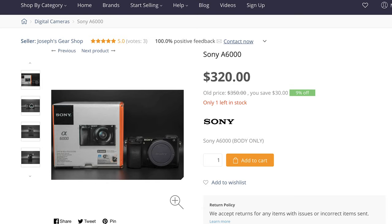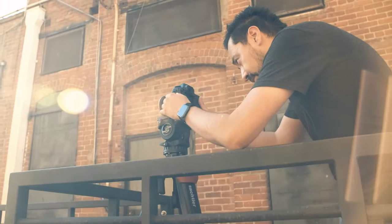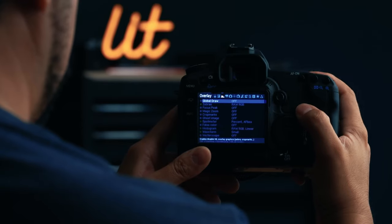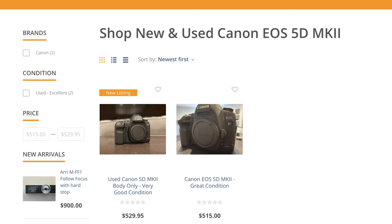We had a Sony a6000 show up. We got some Canon 5D Mark II's. If you haven't seen the video we sponsored from Armando Ferreira, definitely click the link. He does some really amazing overview of the capabilities of that 5D Mark II, which you can pick up at around 500 bucks. There are a couple listings — one's already sold, so grab them while you can.